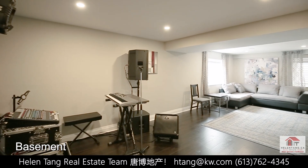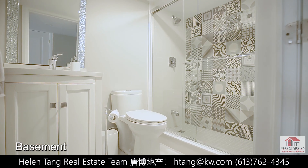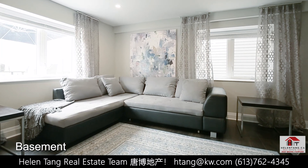The fully finished basement is an added bonus to this amazing home. It features a full bath with a glass shower and a large recreation room, perfect for entertaining friends and family.